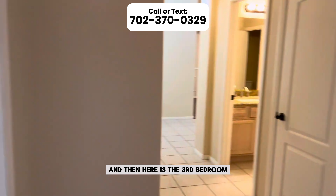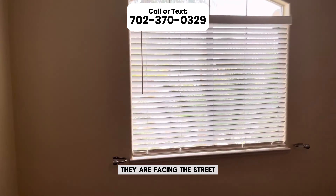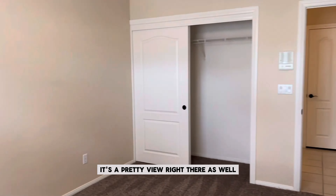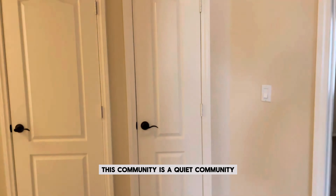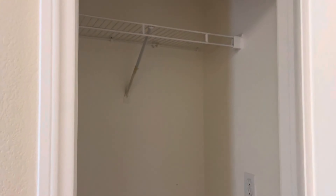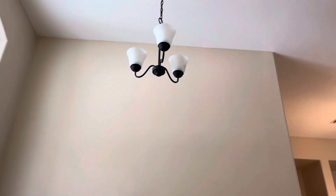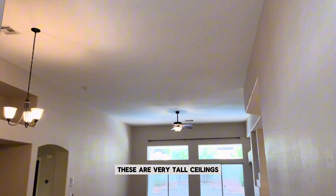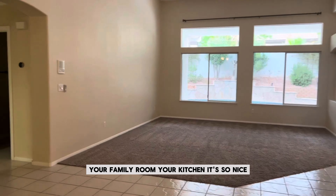Here is the third bedroom. Ceiling fans in all bedrooms — they are facing the street, a pretty view. Green Valley is so nice. This community is a quiet community. This door is for all your linens, and this one is your coat rack. You can also add more shelves for linens because this bathroom has a shower. These are very tall ceilings, and the door opens right up to your dining room, family room, and kitchen.